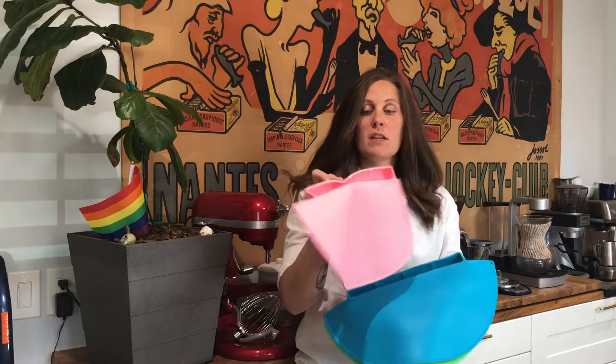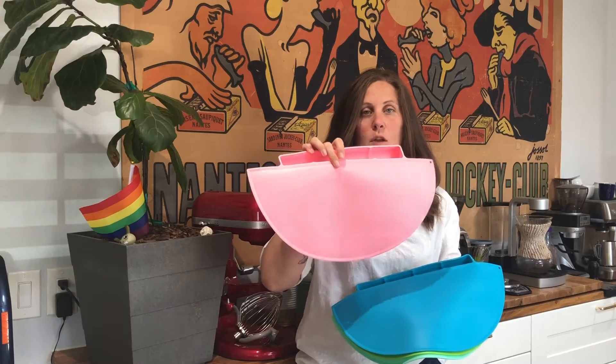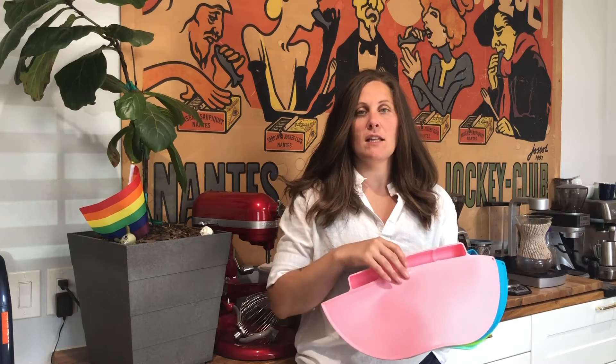These placemats are really cool because the edge of them has a little spot that will actually catch any food that starts to roll off the table. Or even when you're finished with everything, you just wipe everything in there and easily clean up.